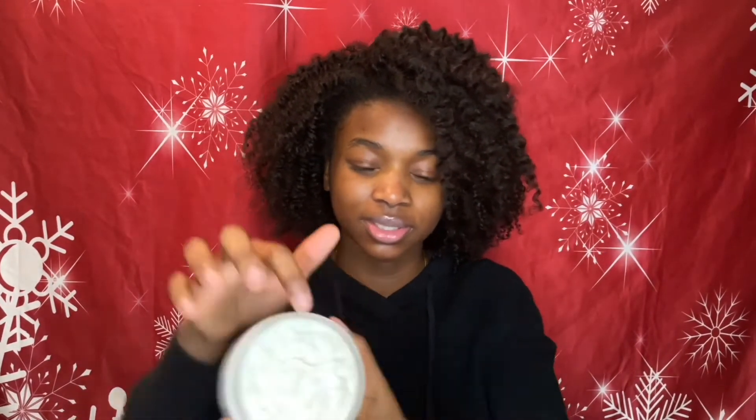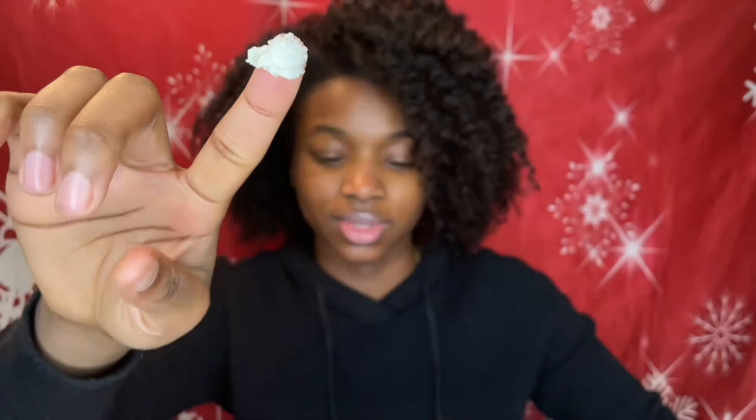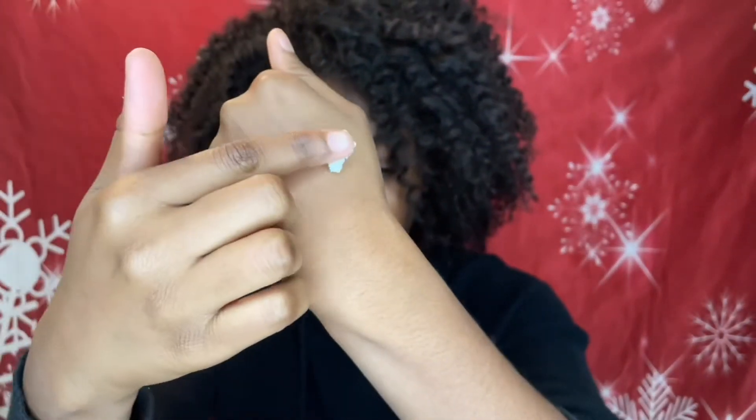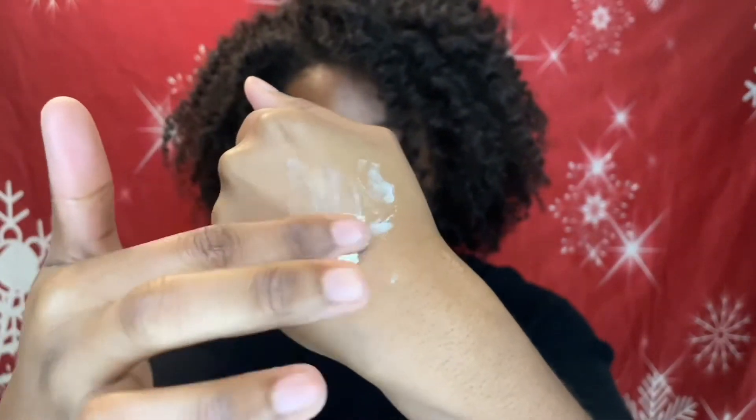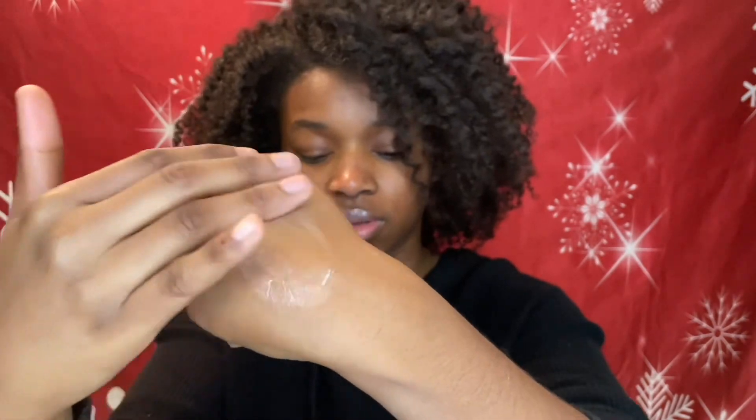This one smells like a clean fragrance — like something you would smell in a hotel. It's giving me hotel soap vibes. This is what it looks like, and I'm going to put it on and spot test. I actually need to use it all over my hands because my hands are very dry — I just washed them.